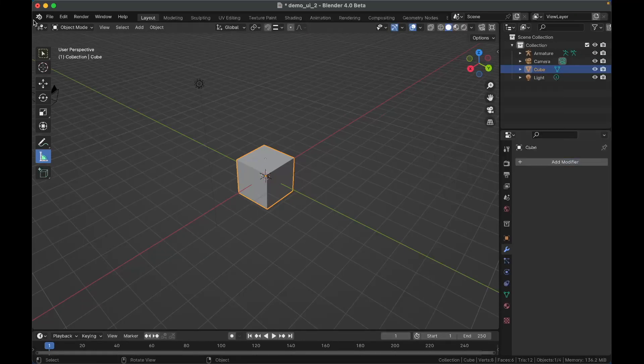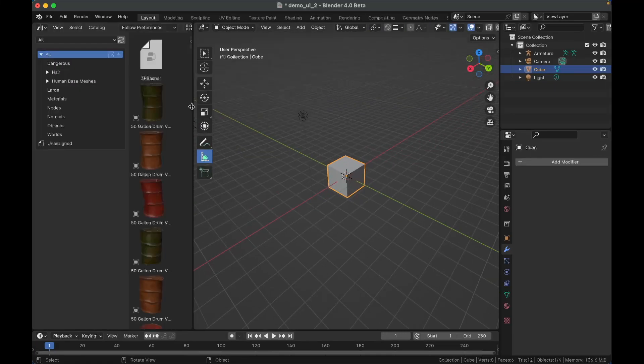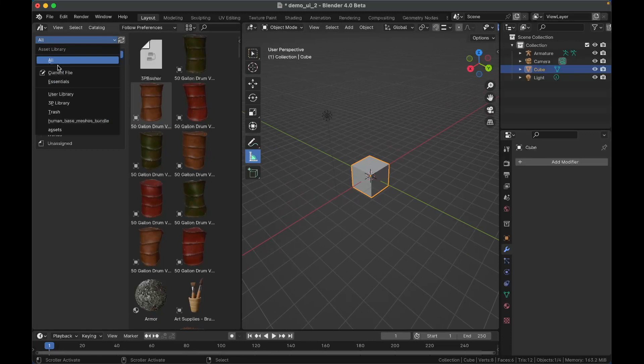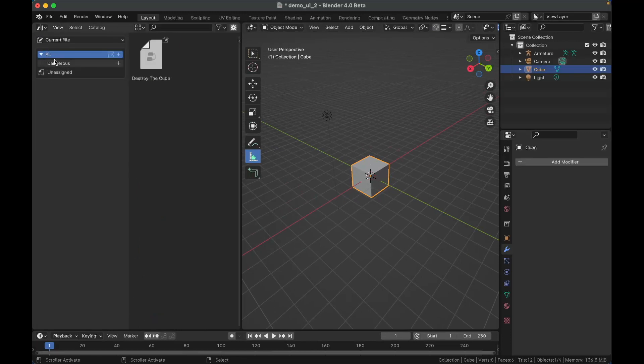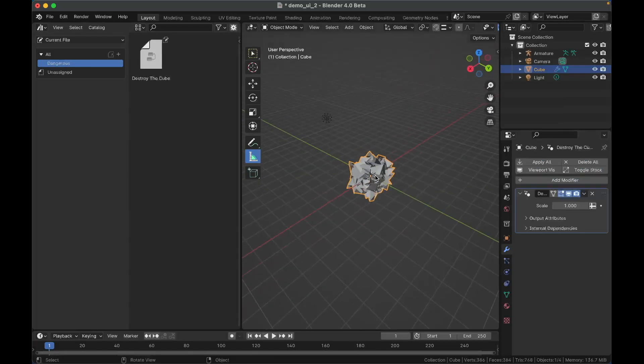I have an asset set up in the current file — a node asset in a catalog called 'dangerous.' I've set up a node group called 'Destroy the Cube.' Now when I press Add Modifier, 'dangerous' shows up as a category. I can just go to Dangerous > Destroy the Cube, and it's applied. That is the new modifier menu.